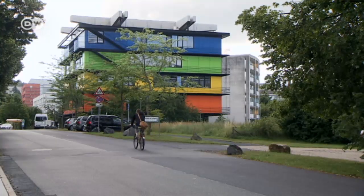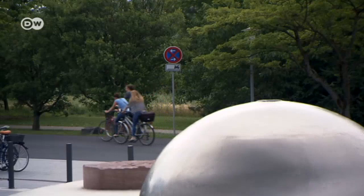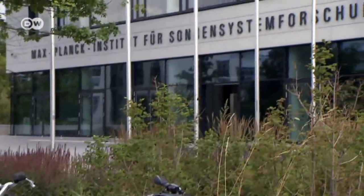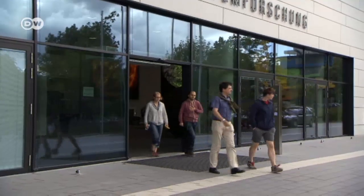Göttingen University has an excellent reputation in Germany, and a year ago the Max Planck Institute for Solar System Research moved to the campus here, gaining more direct access to the next generation of top-notch researchers.